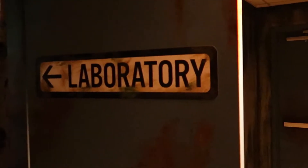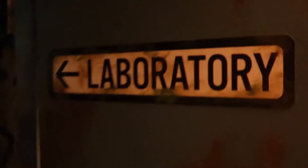Alright, time to head into the laboratory. Something in my throat — sorry.